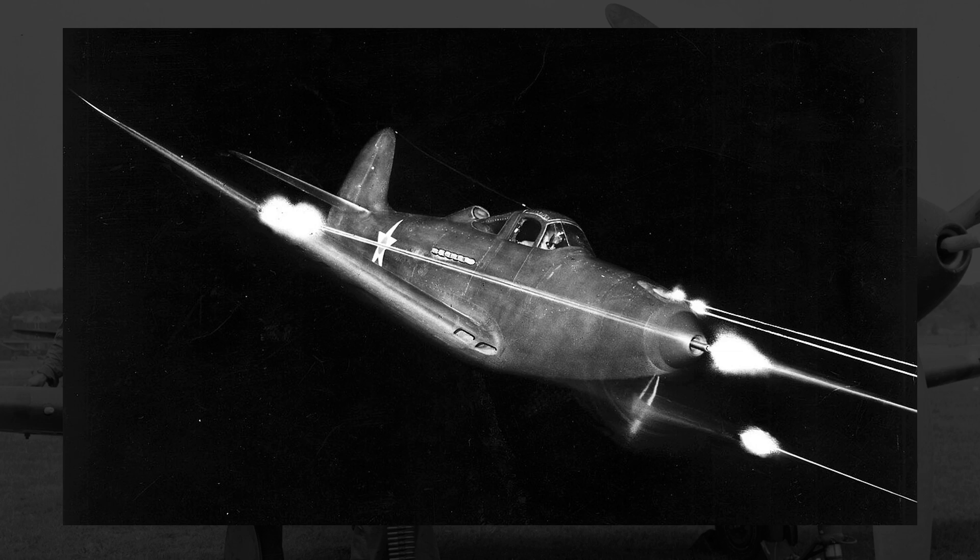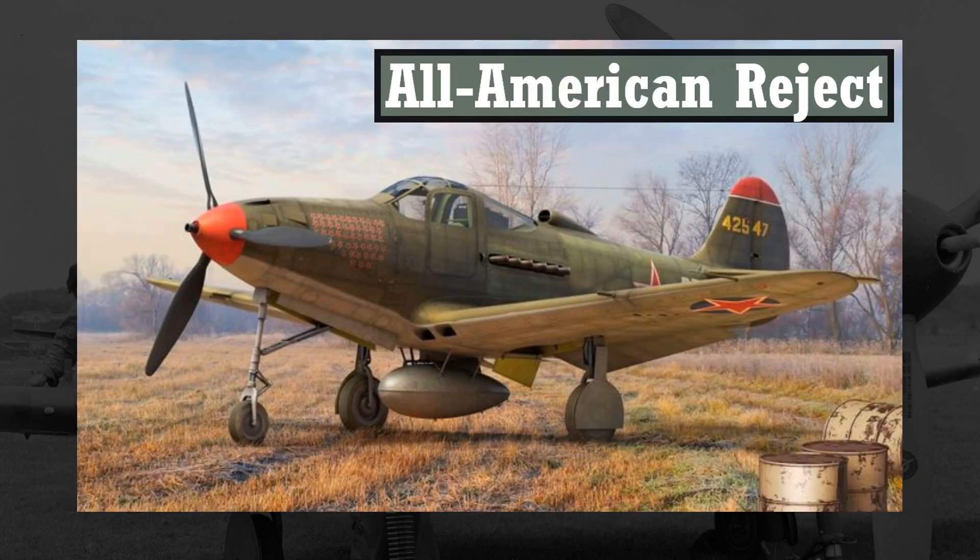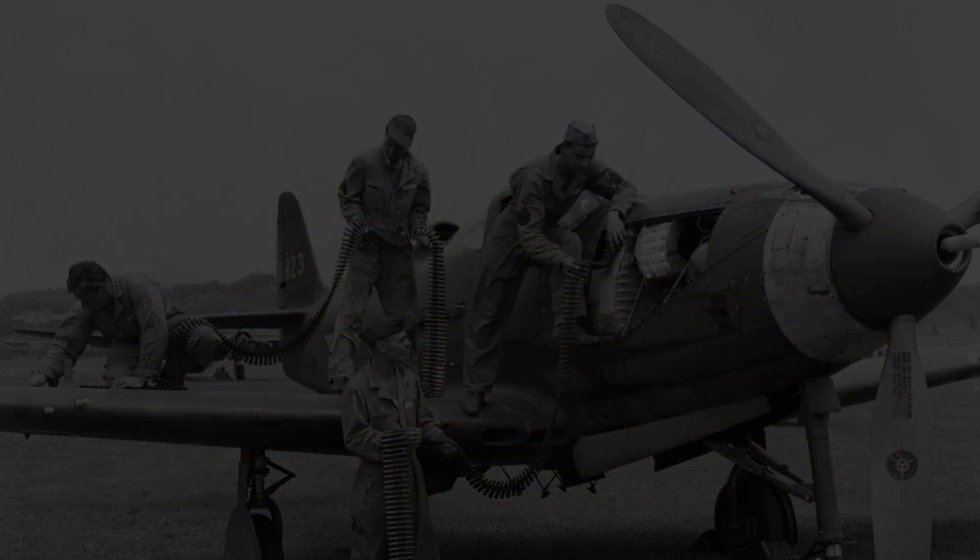For more on the P-39 proper, you can watch the video I did on it, or I guess you can go to the Wikipedia page — I don't control your life. But today I want to talk about the P-39 improper: a plane that was basically the P-39, but also kind of not. A plane based directly on the P-39, just made for a different audience.